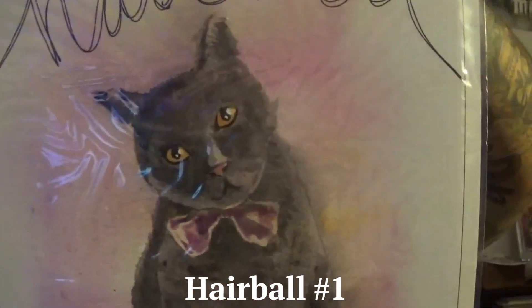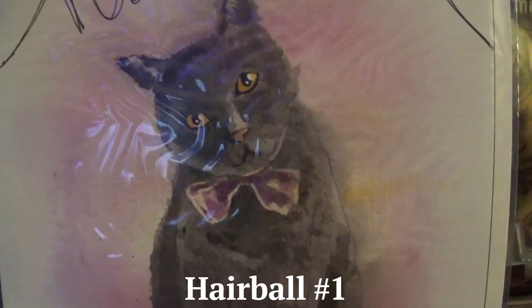Okay, it is Hairball number one from Dark Horse Comics, by Matt Kindt. I remember him from Mind MGMT, and he did some interesting series. Look at that cat — you know I like cats. So it'll be interesting to see what this is.